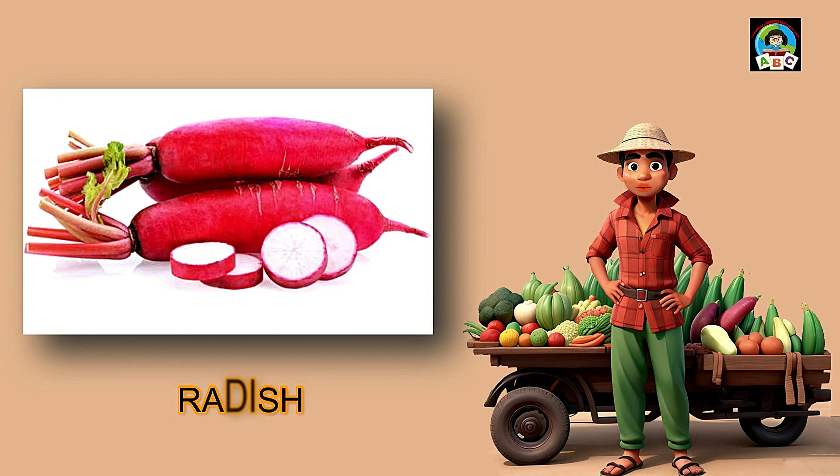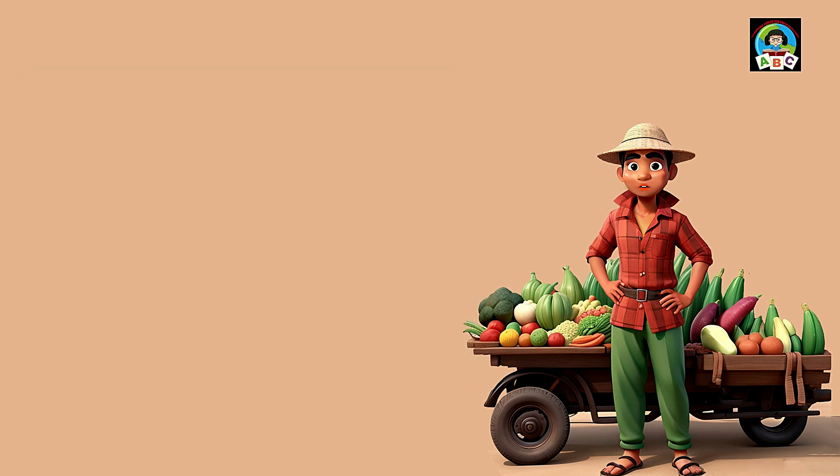Radishes are like vibrant red jewels for toddlers' meals. Packed with vitamins C and K, these crunchy veggies are super good for your health. The vitamins in radishes help toddlers' immune systems stay strong and their bones grow. So when you add these colorful bites to your plate, you're not just having a snack — you're growing into a healthy and happy little toddler.